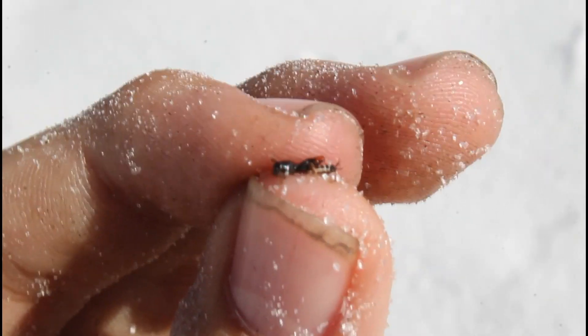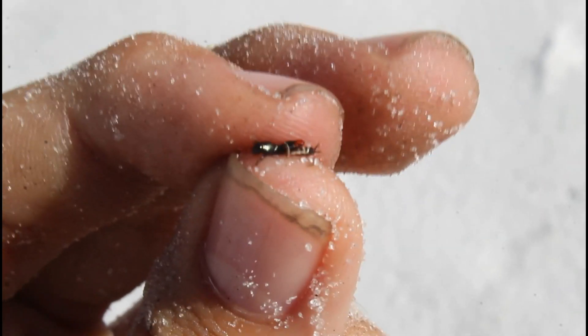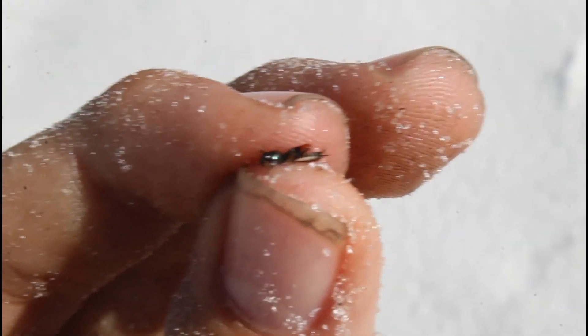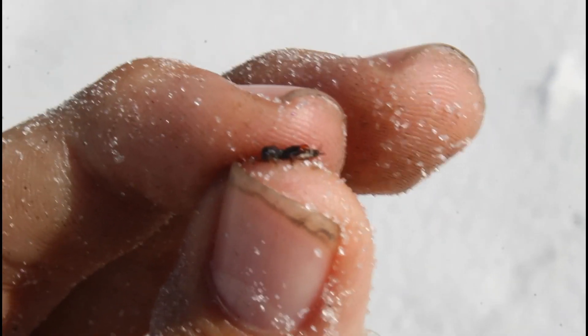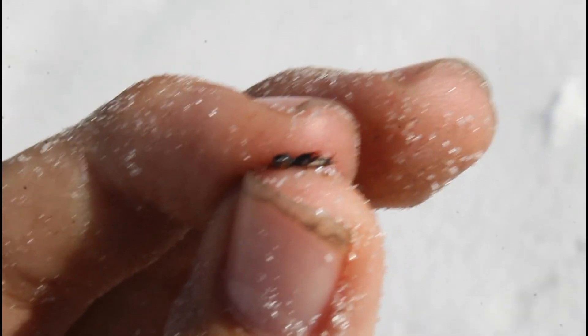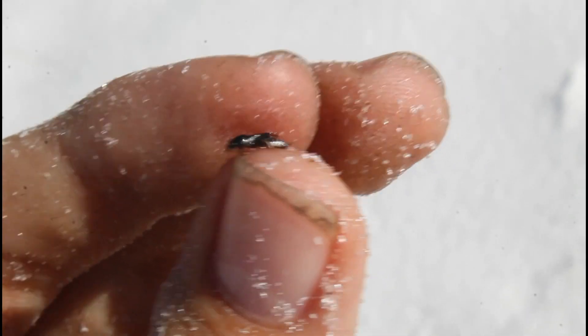Wow. Such a beautiful species. Finally able to get one in hand. Just look how tiny this thing is — this is a full-grown adult. The adults of the species are easily recognizable by the entirely black coloration, except for that red on the end of the hind femurs. Let's check this little guy — and just like that, he jumps off my finger and disappears.